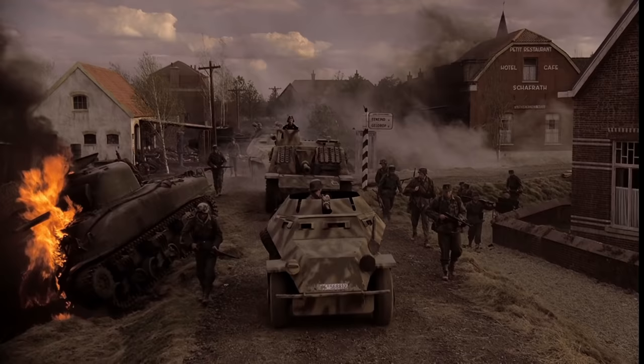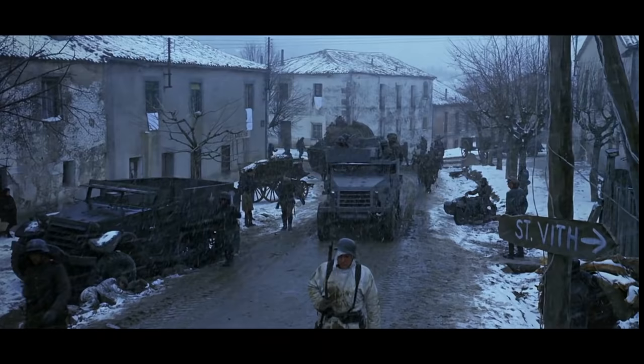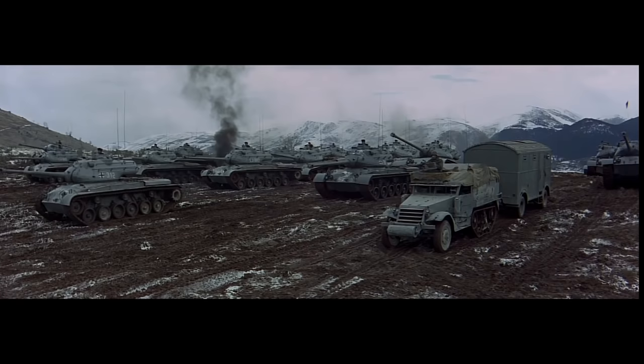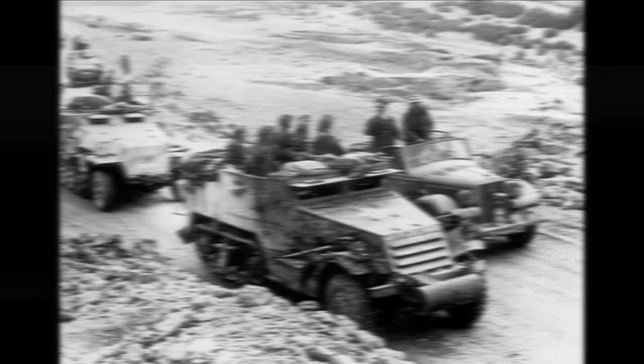The 251 was a fairly rare vehicle, despite frequently showing up in movies and documentary footage. Compared to the American M3 halftrack, the 251 was significantly more complicated to produce. Interestingly, American halftracks fill in for a significant number of German halftracks throughout older WWII movies. That said, there were instances of Germans capturing and repurposing American halftracks during the war.